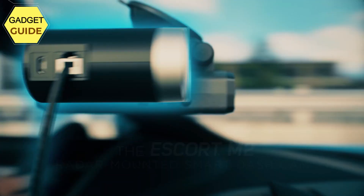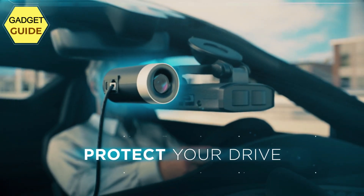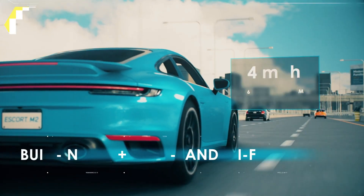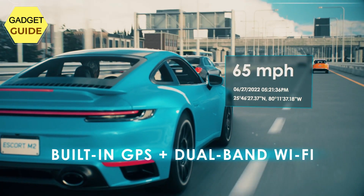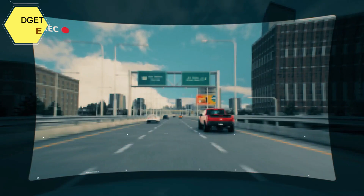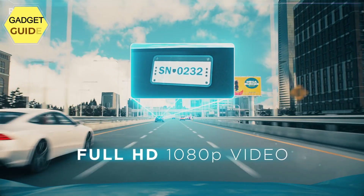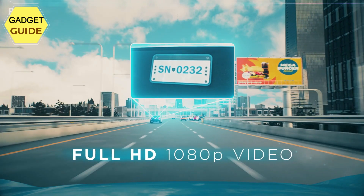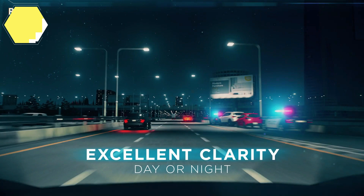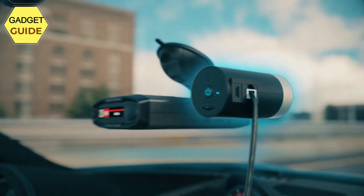Built-in GPS records your speed and location in your videos to ensure you have all the information you need. Parking mode allows you to save valuable footage in the event of a bump or collision while parked (hardwire connection required). Dual-band Wi-Fi ensures a flawless connection to the cloud and receives automatic software updates and alerts. Cloud video management lets you instantly store, edit, and share footage from anywhere.